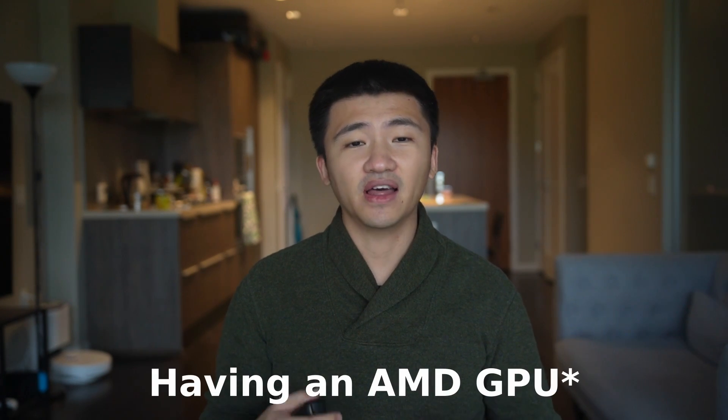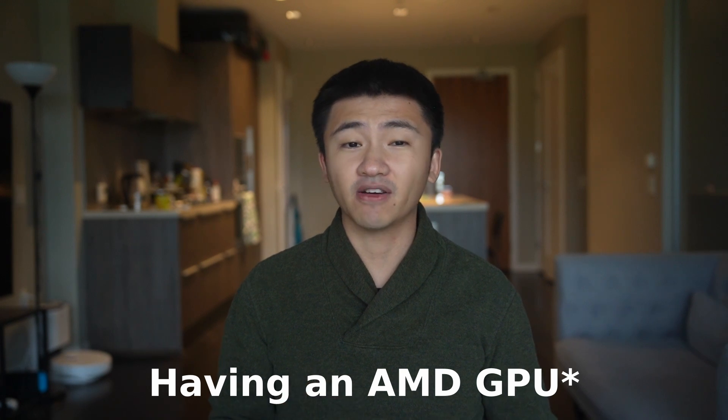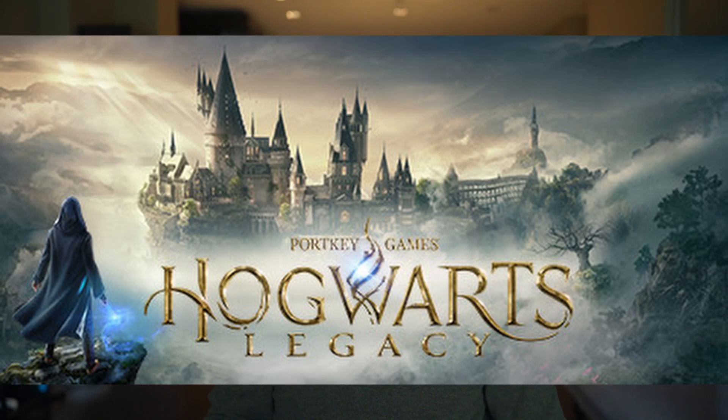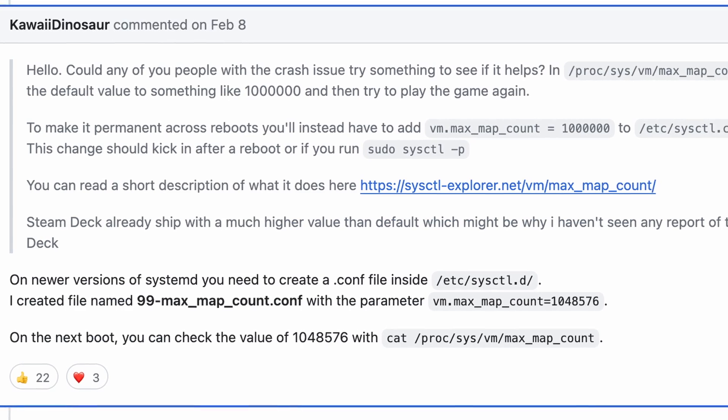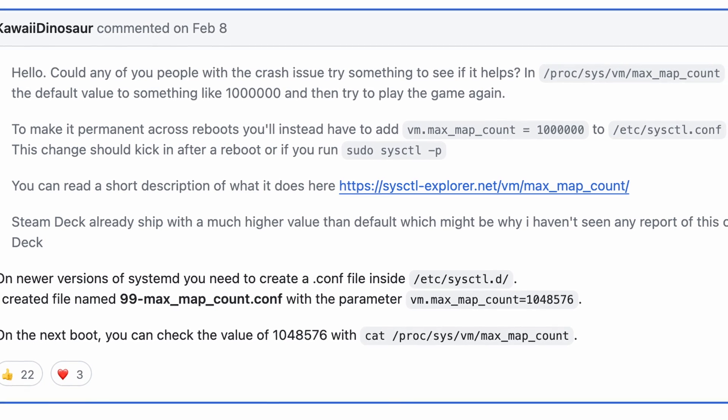However, having an NVIDIA GPU doesn't mean it is better for gaming. Newer generation hardware can still produce issues. For Hogwarts Legacy, it worked without any tinkering on this older laptop containing an NVIDIA GPU, while on desktop it crashed a lot during the loading screen. After some searching, I found that I had to change the VM Max Map Count setting according to a GitHub page, which means I still had to spend extra time solving game-specific issues with AMD hardware.